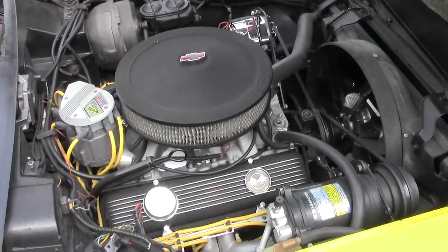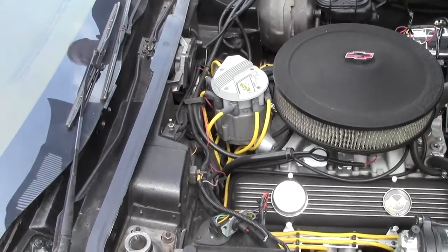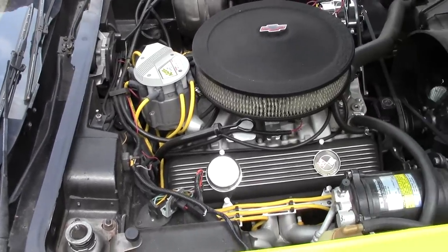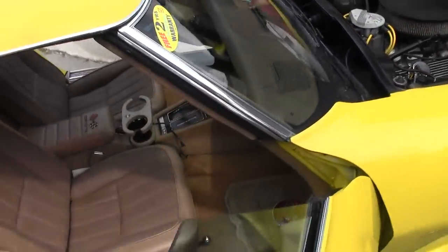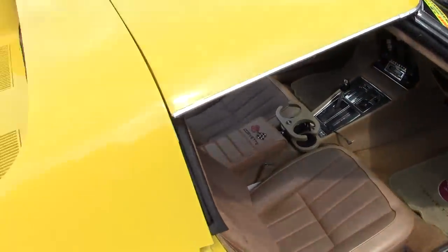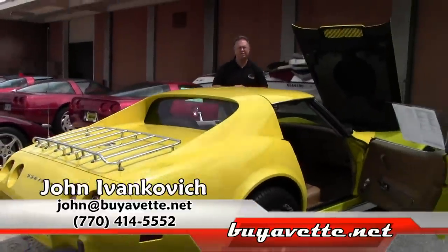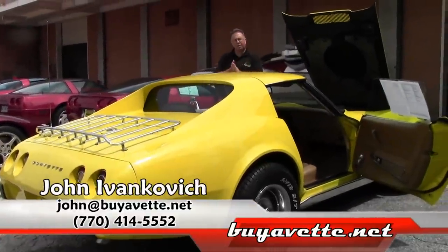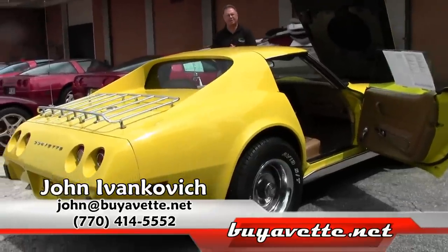Just a real fun, reliable car. When I took this car in, it drove from Alabama here — a nice little 4-hour ride. So very, very reliable, fun car to drive. Give me a call and let's schedule a test drive in this or one of our hundreds of Corvettes we have in stock. 770-605-2056. Or email me, john@buyavet.net. We look forward to seeing you all in this beautiful Atlanta summer soon.